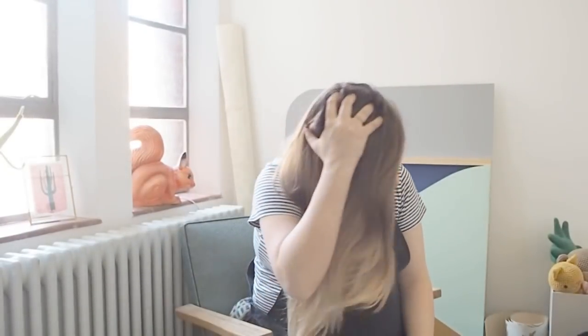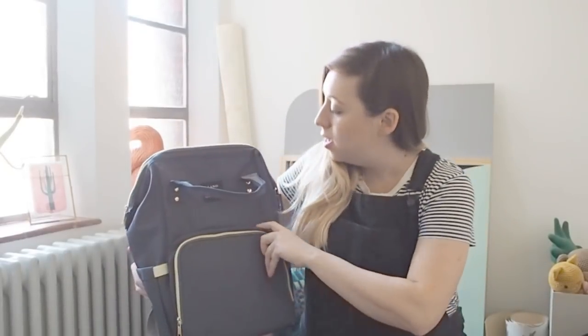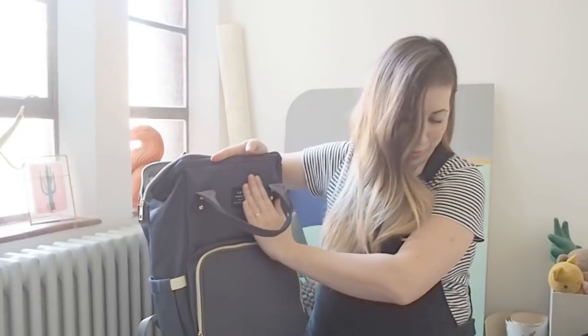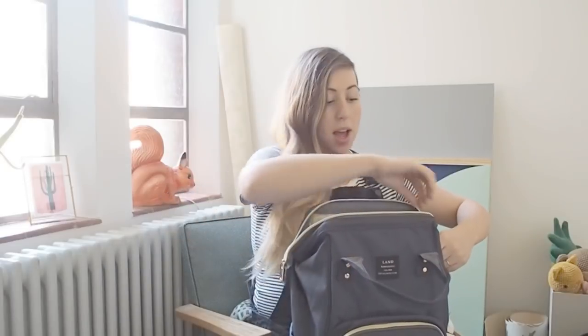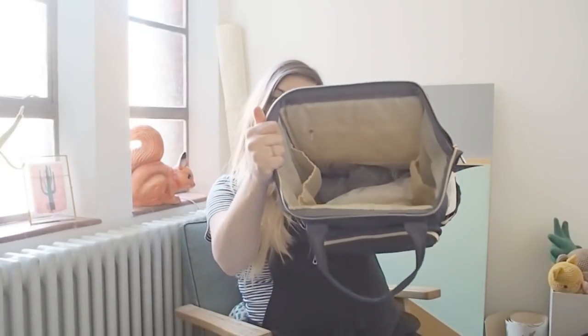Another thing I wanted to show you is the nappy bag. The brand is called Land — it's American, which is fine, except for the fact that it says 'mommy and baby bag' and 'chic mom' on it. But we've got loads of lovely iron-on and stitch-on patches, so I might cheekily put a little patch over that because it's kind of annoying. Everything else about it I love. It's navy with gold hardware on the zips. It seems — obviously we don't have a baby yet — but it seems super practical. The top has got a thick metal wire so it opens all the way out, which makes it much easier to get inside. And it's all waterproof — the lining and everything.